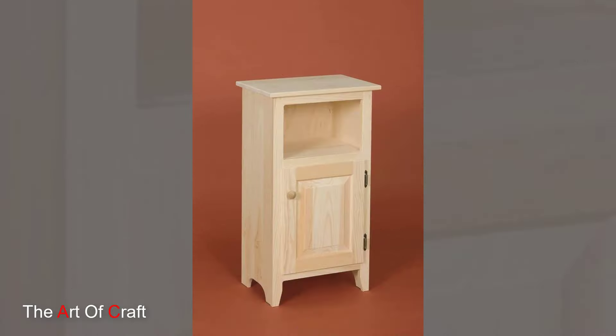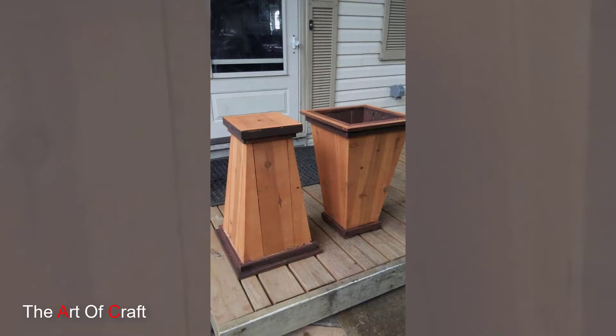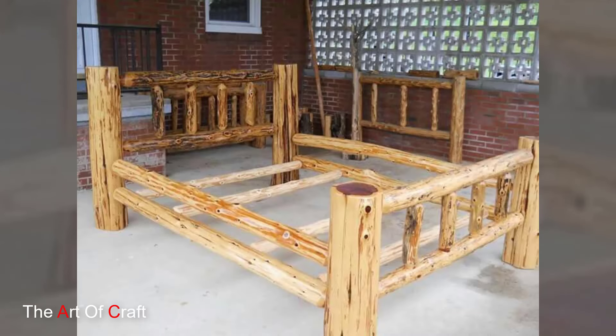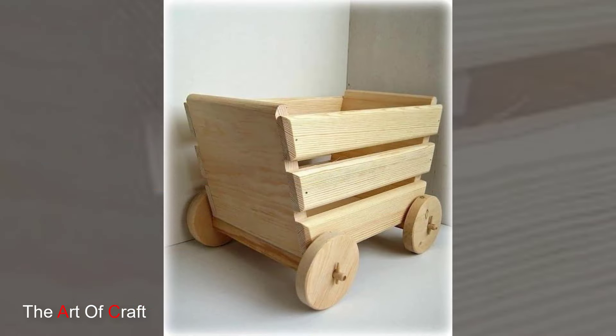Let's start with the foundation: the wood itself. There is a wide selection available, each with unique properties and aesthetics. Solid wood — the pinnacle of durability — is exactly what it sounds like: cut from a single tree. It is known for its strength, rich grain patterns, and ability to last for generations.